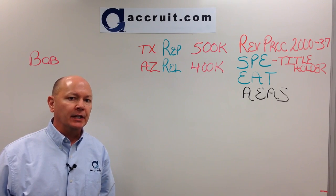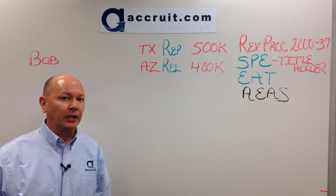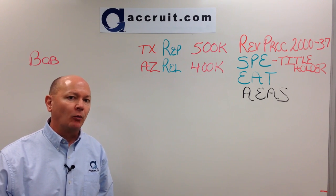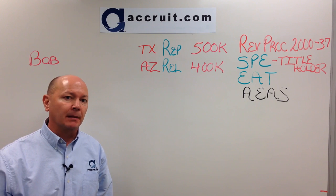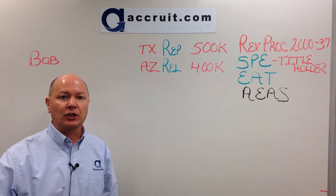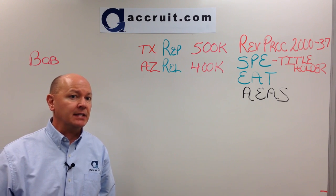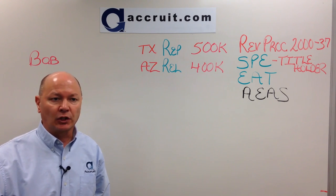Welcome to 1031 University. I'm Paul Holloway. Today's topic is a reverse 1031 exchange. Every other video that we've done so far assumes selling first, buying second. But what if a taxpayer wants to buy the replacement property first and then sell a relinquished property at some point in the future? Is it possible to reverse your thinking and actually buy first, sell second? The answer is yes. Today we'll go over a list of 10 steps to complete a reverse exchange very efficiently and very securely.